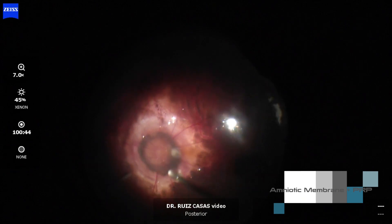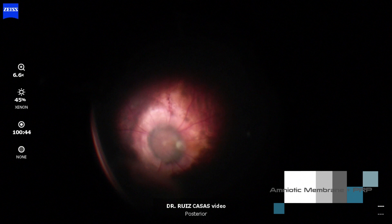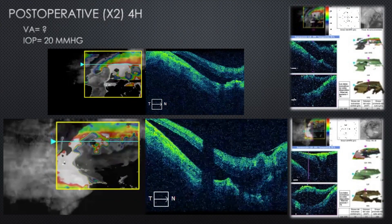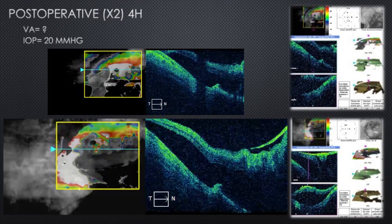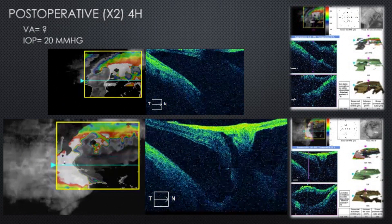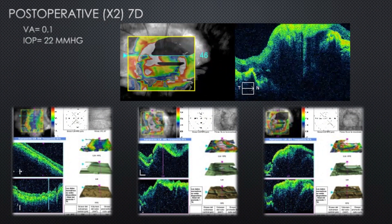Unfortunately it backfired because the contraction of the PRP detached the amniotic graft from the hole. As you can see, four hours after surgery the contraction of the PRP detached the amniotic membrane from the hole and there was an increased detachment.